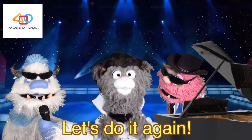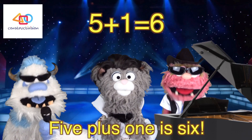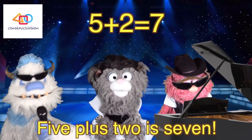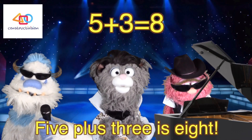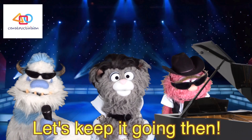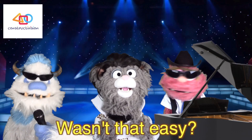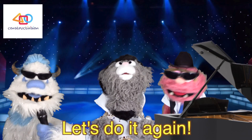You're doing just fine. Let's do it again! Five plus one is six. Five plus two is seven. Five plus three is eight. Let's keep it going then. Five plus four is nine. Five plus five is ten. Wasn't that easy? Let's do it again!